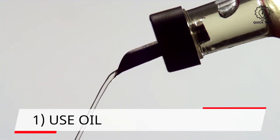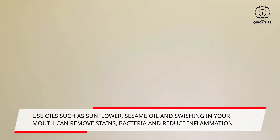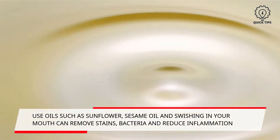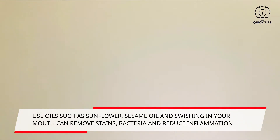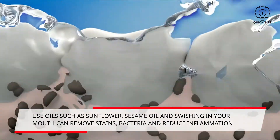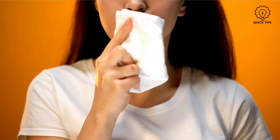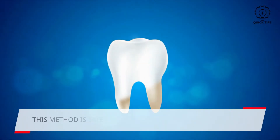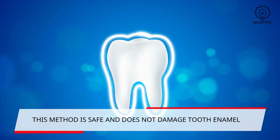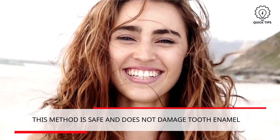1. Use oil. This can be unexpected to some, but using oils such as sunflower, sesame or coconut oil and swishing it in your mouth will help remove bacteria and reduce inflammation. This will remove plaque and gingivitis on your teeth, which is the main cause of teeth stains. Put a tablespoon of oil in your mouth and wait a few seconds for it to melt. Do this for about 15 minutes. Although not backed by science yet, it is perfectly safe and does not damage your enamel. Many claim their teeth to be whiter and brighter with this consistent practice.